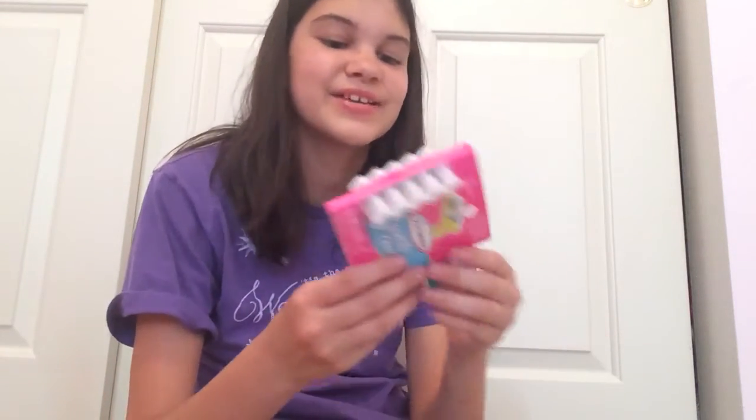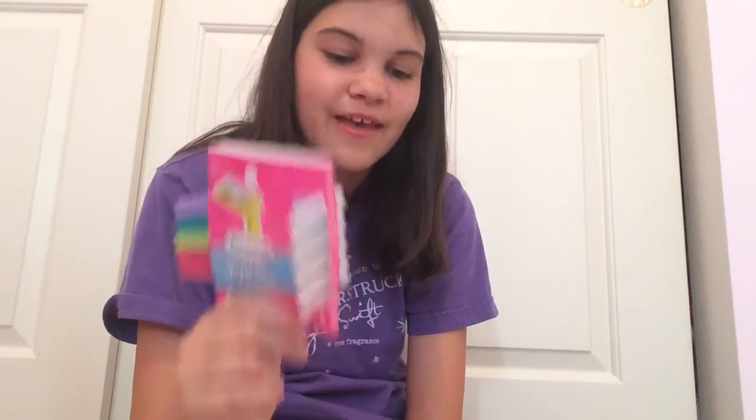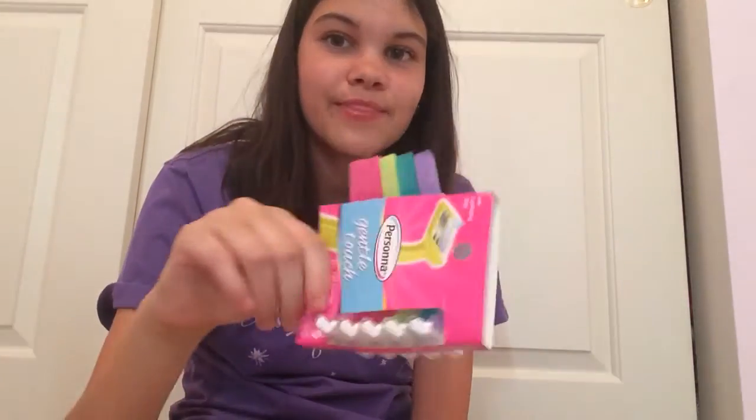The next things I got are really funny — I got my cousin these gentle touch razors for women, because we send each other really funny things. On the card I'm going to write 'you're turning into a woman now.' They're also cute, but she's going to hate me for showing you guys this.